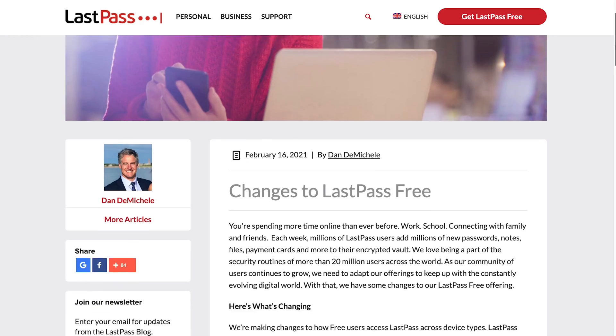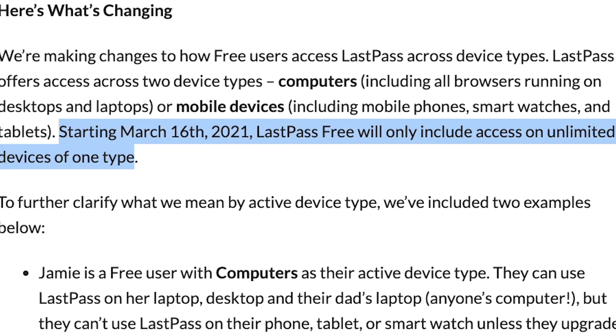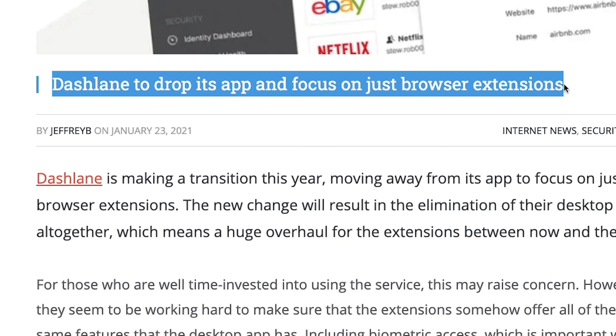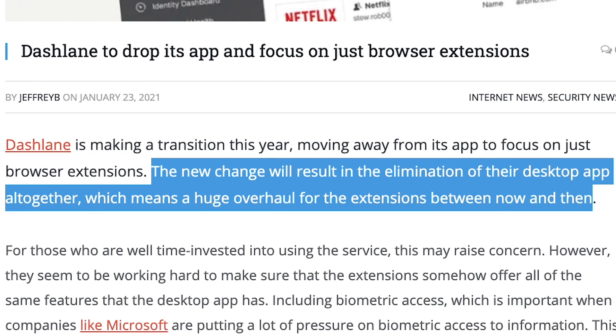You're probably already aware that LastPass just announced some changes to their free password manager, which basically makes it pretty useless. Follow that up with Dashlane's similar announcement that they're going browser only, and so it's high time that I made a video to try and find the best free password manager.